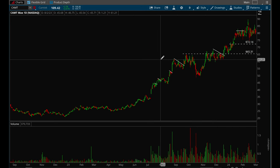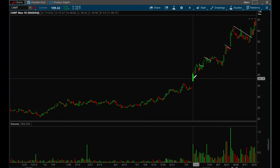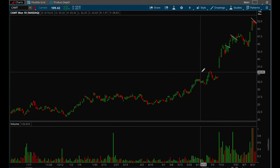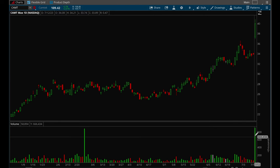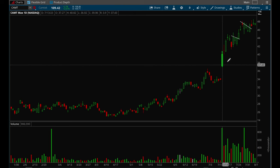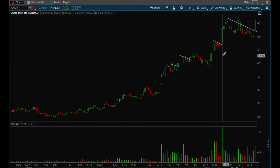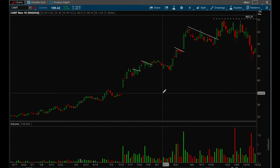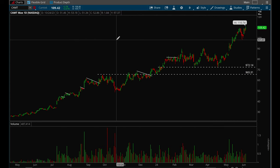CAMT — Camtech. This one also had an earnings gap up. Look at the volume bar before versus this volume bar here — a very clear sign that this stock is getting accumulated. Really bullish action. If you were able to buy it on the five-minute opening range break, you would have gotten an entry around $38, and it went up to $110 — so it pretty much tripled in a short period of time.